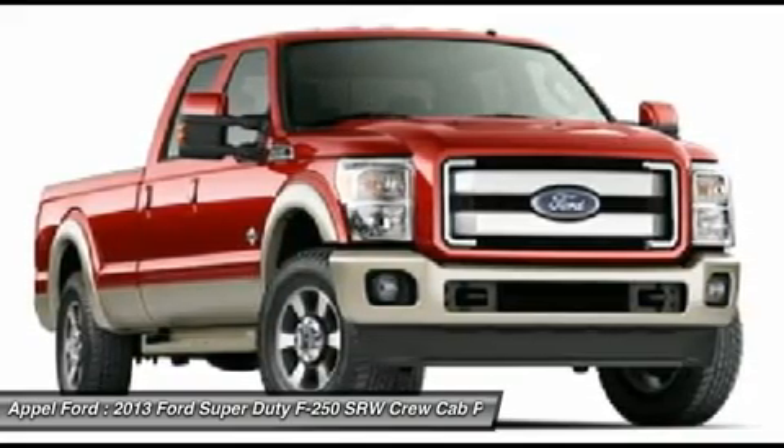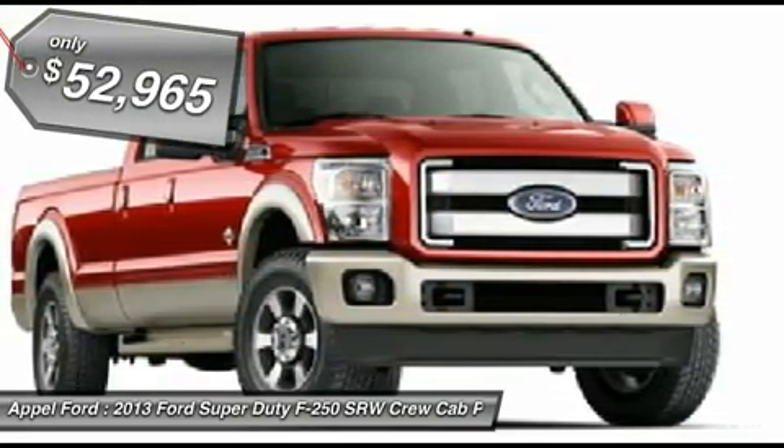Ford F-250 Super Duty. And is priced below $55,000.